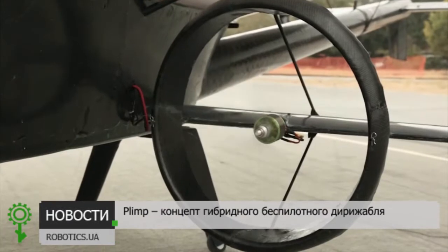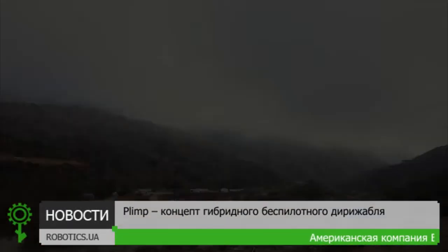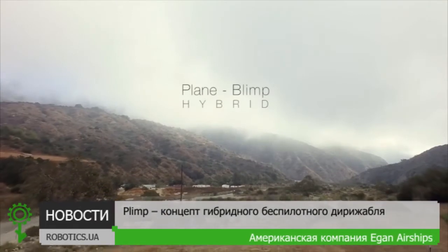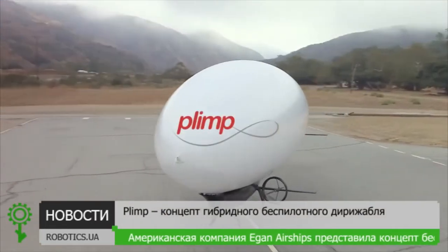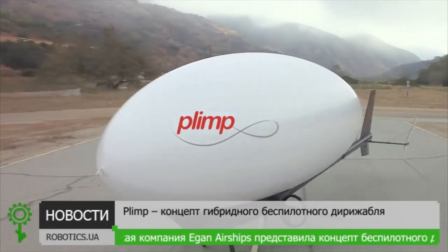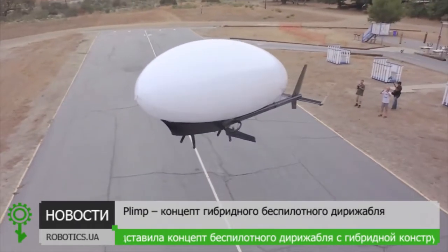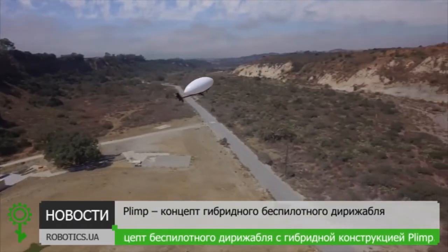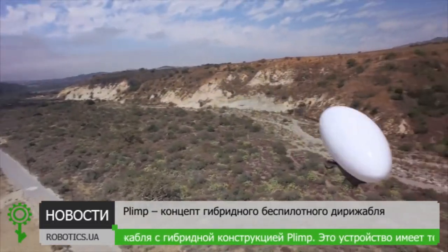Plane. Part helicopter. Part blimp. An industry-first plane-blimp hybrid aircraft called Plimp. Plimp offers the vertical takeoff and landing and hovering capability of a helicopter, the safety and visibility of a blimp, and the maneuverability of a plane, all in a single aircraft.